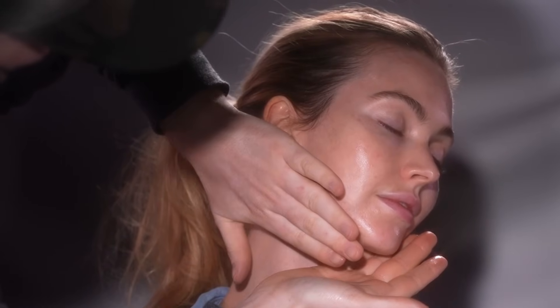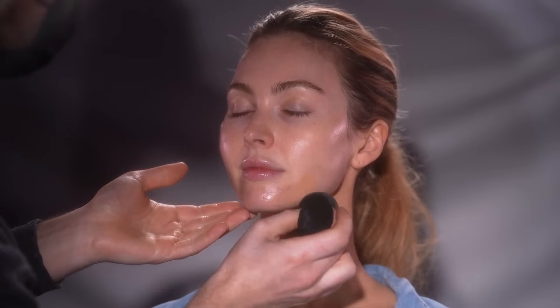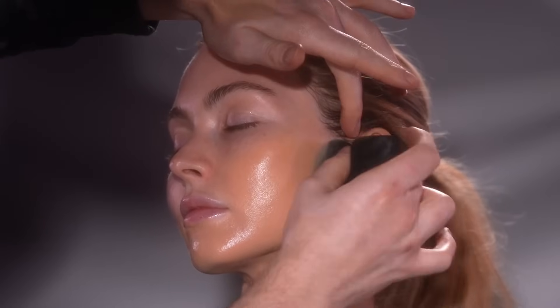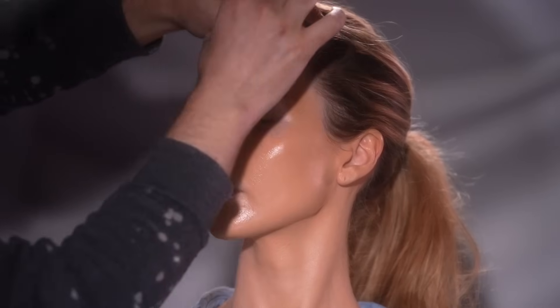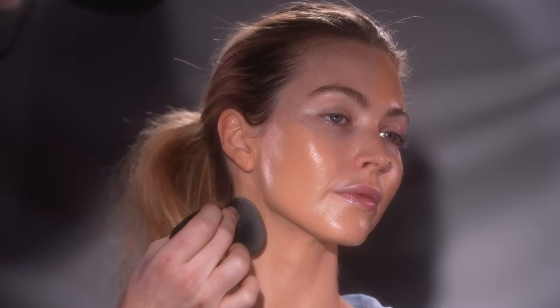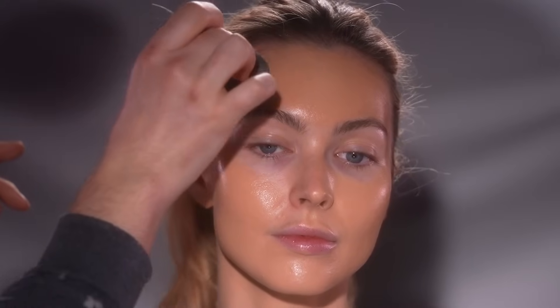Now that we have the skin prepped and glowing, I'm going to take the Plexiglass Illuminator that I created with my beauty brand, along with the Shiseido Synchro Skin Radiant Lifting Foundation in the shade 320 Pine. I've mixed in the smallest amount of that Plexiglass Illuminator into the foundation on the back of my hand before applying it on with a makeup sponge. This foundation alone already gives a radiant finish, but with a little bit of that Plexiglass Illuminator, it amps it up even more. I've been hearing from a lot of y'all that you've been mixing in a bit of that Plexiglass into your foundation and loving it. This foundation is one of my favorites — it blends beautifully and it's fantastic for those with dry skin because the finish is quite glowy.